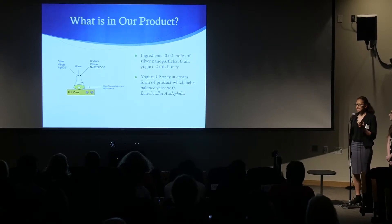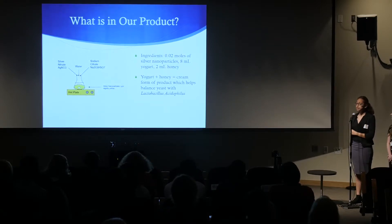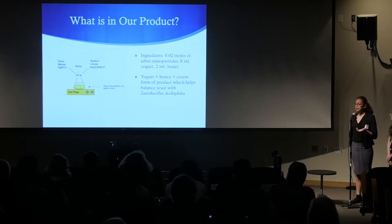We also added 8 milliliters of yogurt and 2 milliliters of honey to create the cream form of our medication, as well as add probiotics to help the lactobacillus acidophilus balance the yeast.